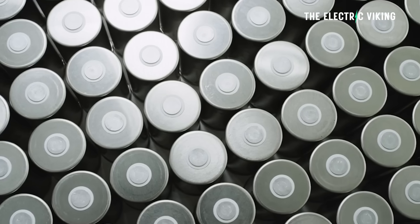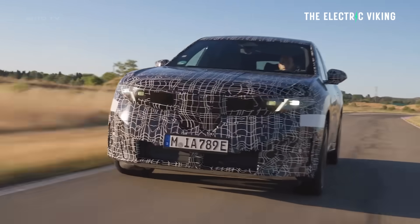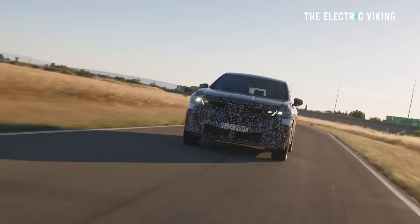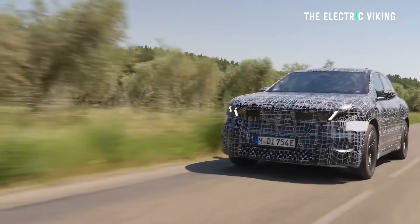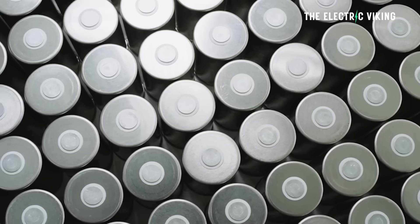Well, BMW doesn't agree. BMW has actually begun — or is about to start — using them in their new EV. This new EV has 500 miles of range, or 800 kilometers, and that's largely thanks to utilizing basically the same type of battery cell that Tesla has inspired.